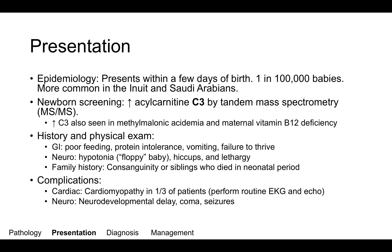In these patients, make sure to perform routine EKGs and echocardiograms, because about a third of these patients have cardiomyopathy. Also very common are neurodevelopmental delay, coma, and seizures. These are due to the increased levels of ammonia present in patients with this disorder.